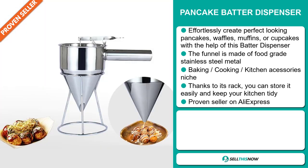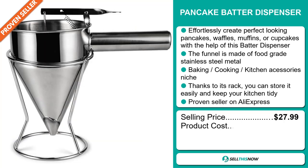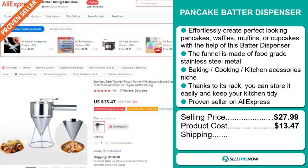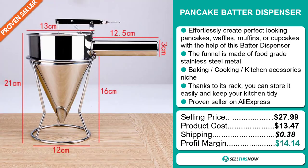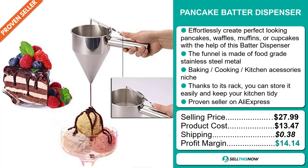Now, the selling price for the Pancake Batter Dispenser is just under $28, whereas the product cost is only $13.47. Shipping will set you back $3.80, so you're looking at a good profit margin of $14.14. Sell this now!